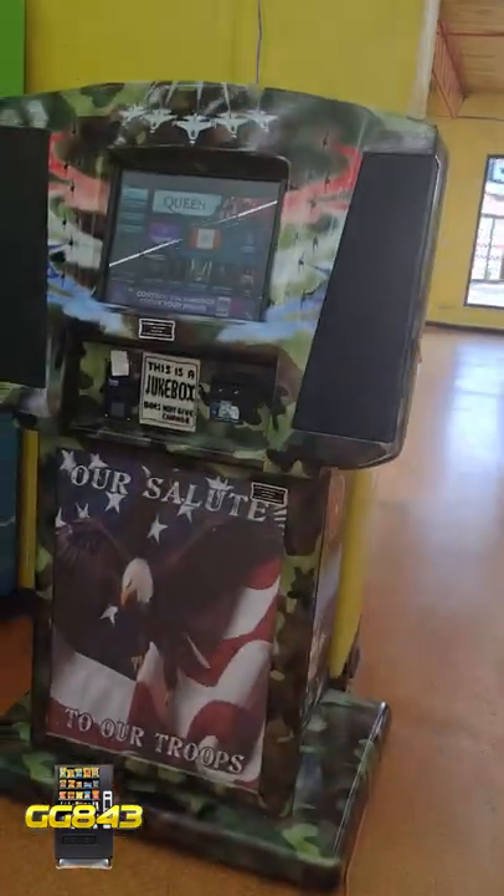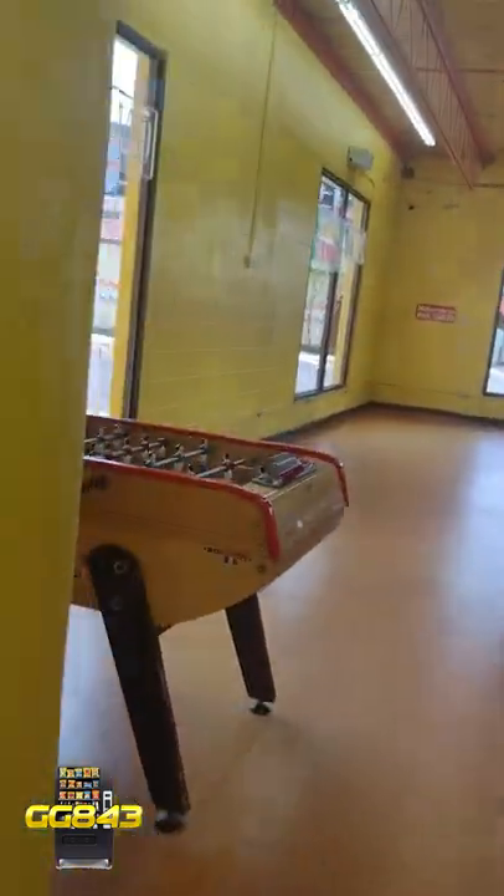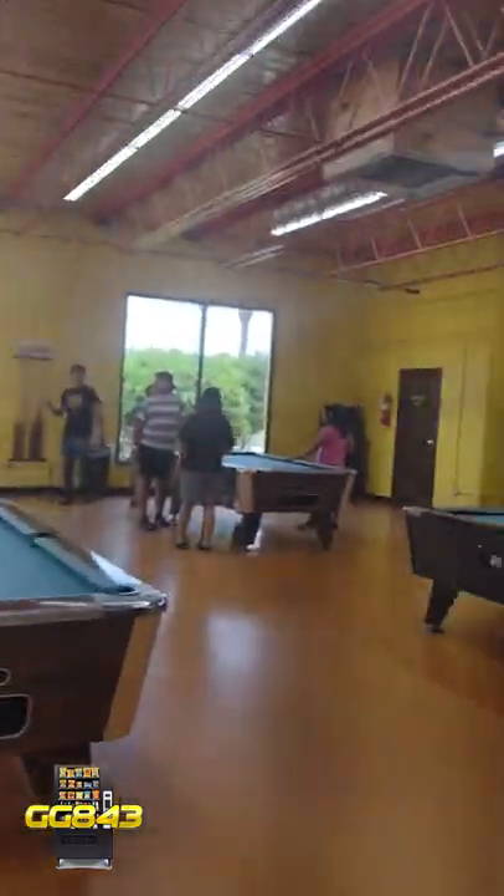What's up guys, Matt here with Galaxy Games 843. Check us out here on TikTok and also follow us on YouTube. We are going to check out some cool arcade and vending machine locations. Here we are at South of the Border.